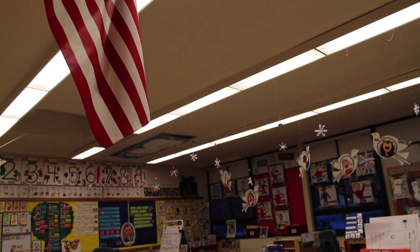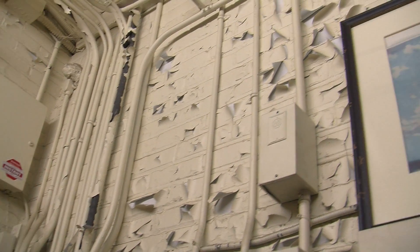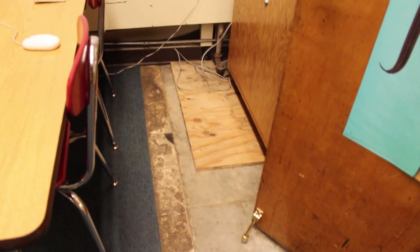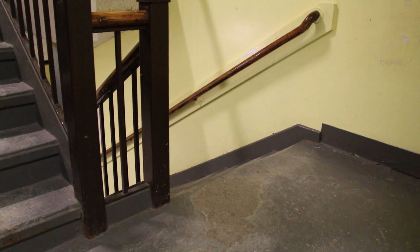As I walked around Cabot, I noticed paint on the walls was peeling. Floors looked unfinished and dirty. The heating systems looked medieval, and every part of the building just looked old and tired.